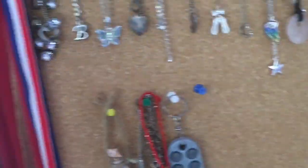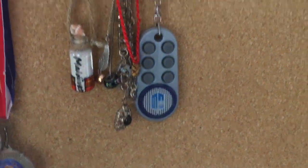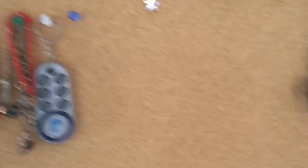Calendar. This is all my jewelry — not all of it. This is all my necklaces and second place medals from primary school. That was a long time ago.